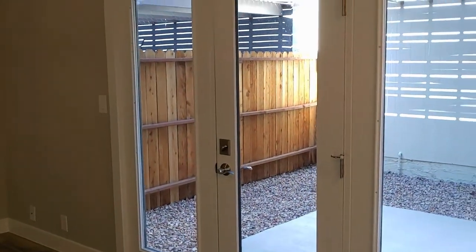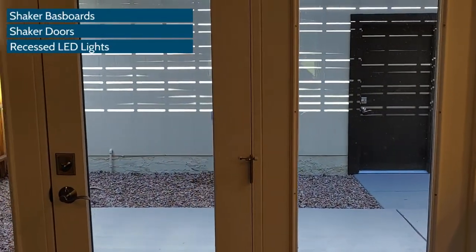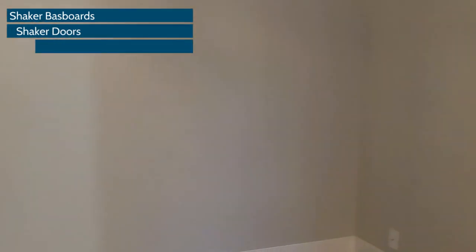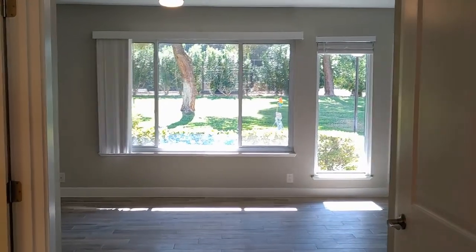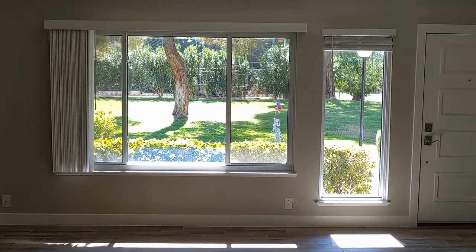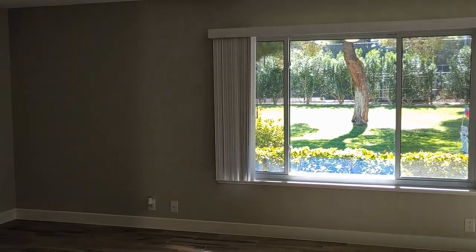Brand new French doors installed — they go to the patio and then to the garage outside, which we'll take a look at in a minute. This leads to the living room, which is beautiful. You can see the outside green area from the living room. There's a tennis court, a pool, and a jacuzzi back there.